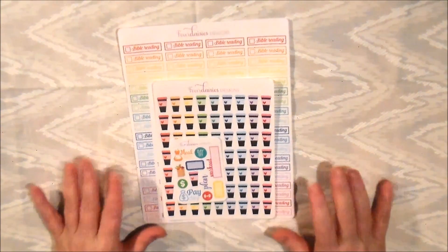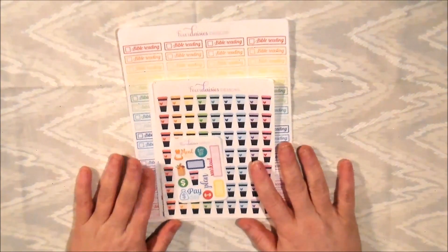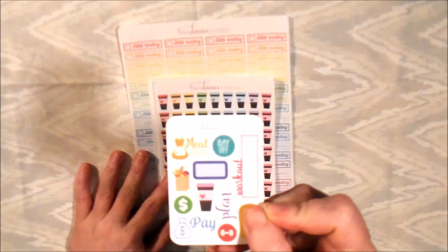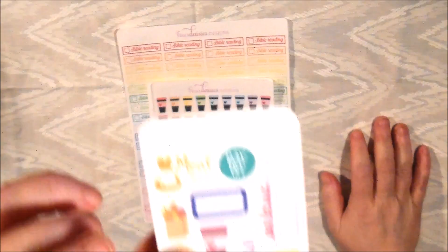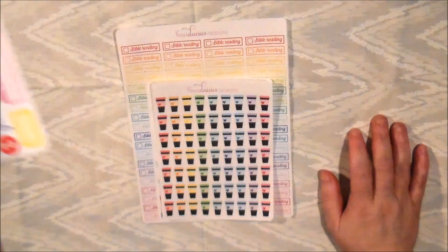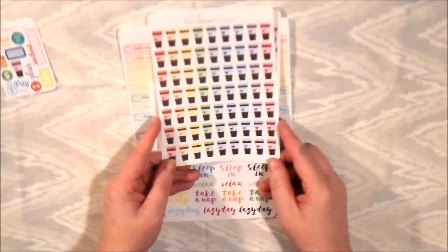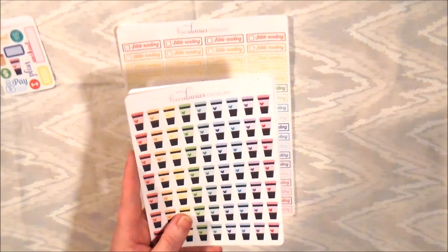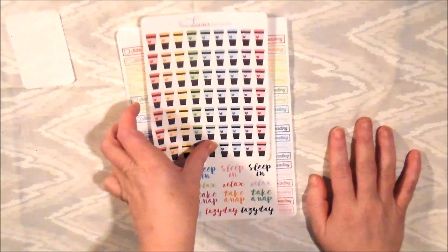I'm going to start with my miscellaneous — there are no kits here, I just love Four Daisies stuff. She's a very sweet person with good customer service and she lives on the east coast of America. This is her sampler, and from a previous sampler I got a coffee cup sticker that led me to picking up two coffee cup rainbows because I do a lot of coffee stickers.